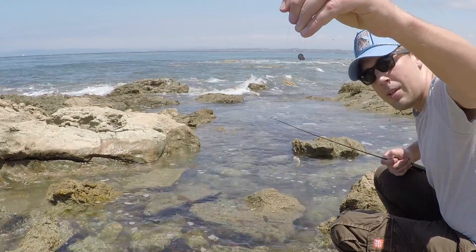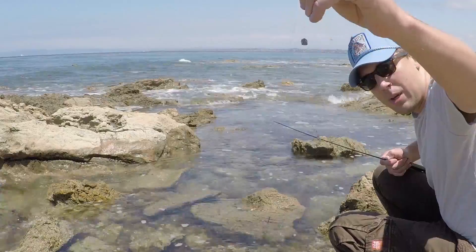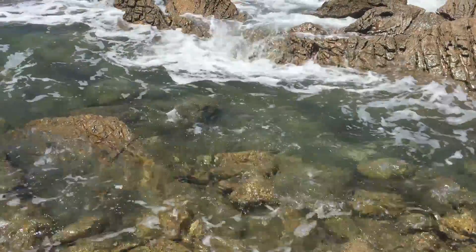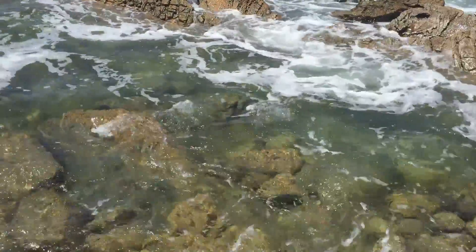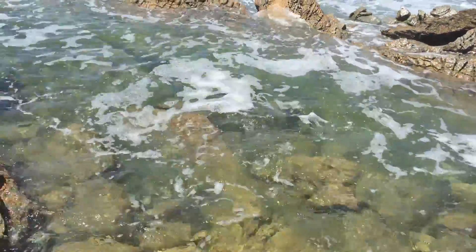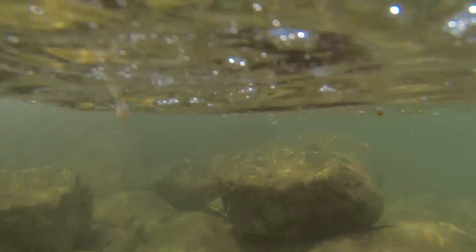Fishing Calos Verdes today with this small piece of squid. Fishing the inshore region, the tidal region. The tide is coming in right now, between low tide and high tide. Should catch some noby or sculpin down here today.